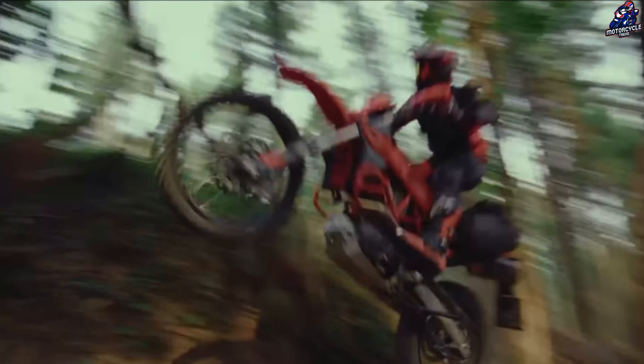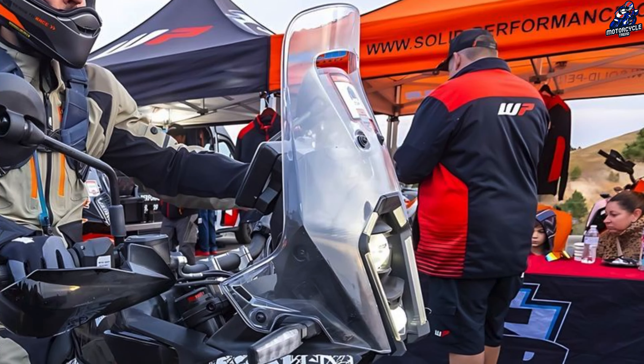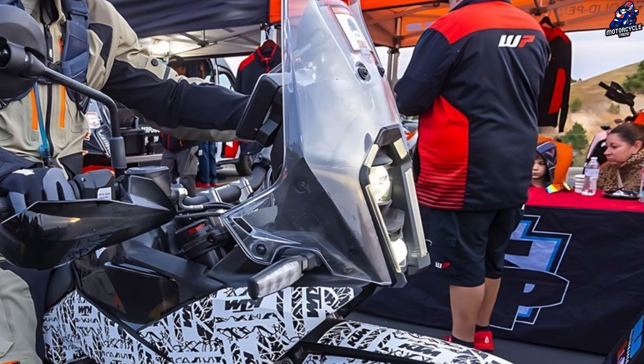The 390 Adventure's sides and rear slot together like a jigsaw, adding to the bike's intriguing design elements. The rear piece has an LED tail light and a separate grab bar for the pillion.